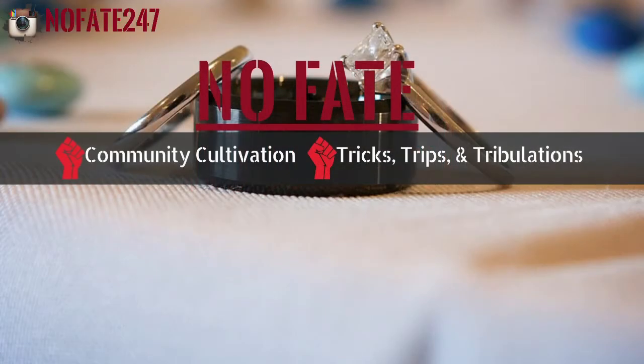The NoFake channel is dedicated to providing you with ideas on how to improve your community — your community at home, in your neighborhood, and in your town. I'll also be giving you insight into this dad's tricks, trips, and tribulations. See you next time.